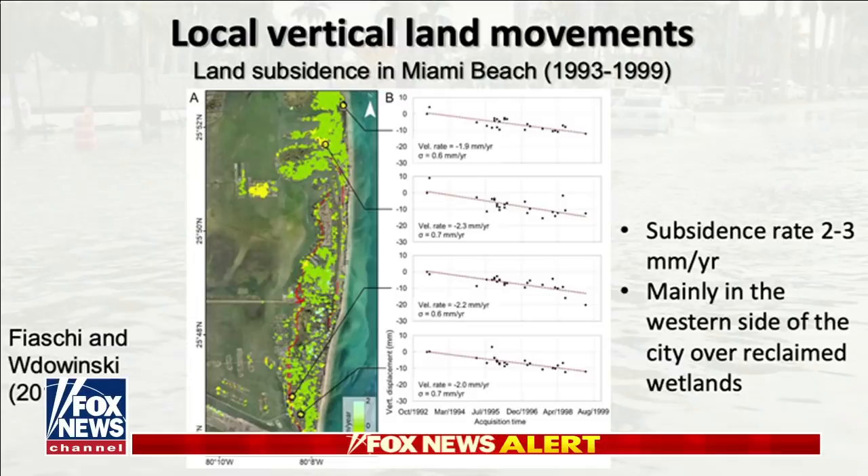Good afternoon and thanks for having me. My study was very different in the focus and the way it's been conducted. I studied land subsidence in the entire city of Miami Beach and Surfside for a different purpose — to understand why we have so much flooding.